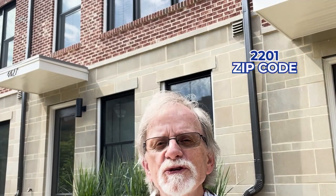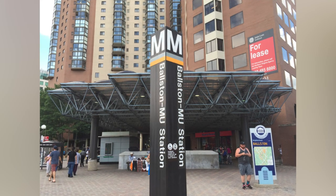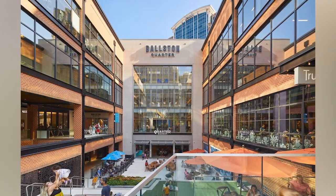We're in the 22201 zip code in the Ballston neighborhood, just three blocks and about a six-minute walk to the Ballston metro station. This sought-after location is close to tons of restaurants, shops, bike trails, parks, and Interstate 66.